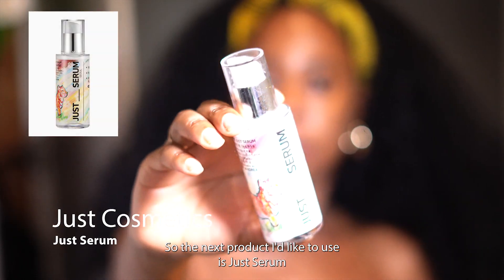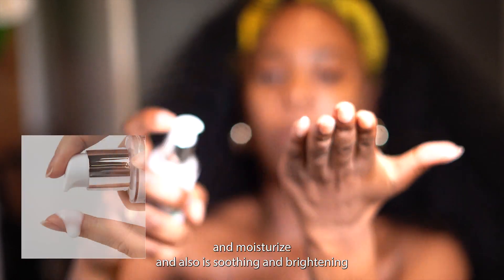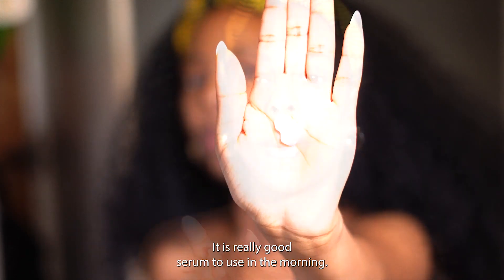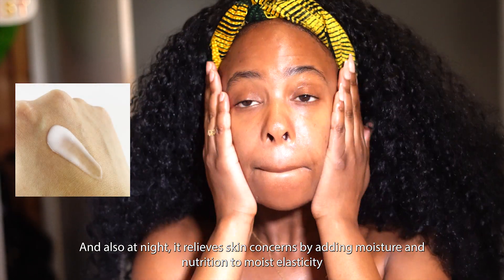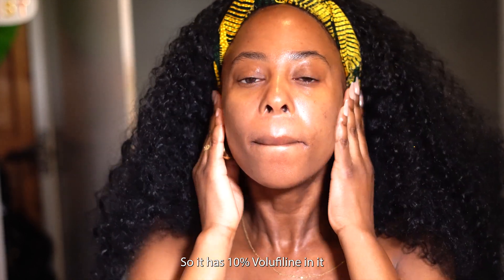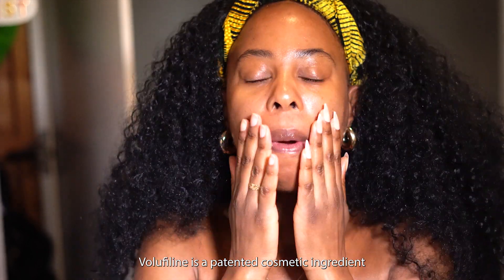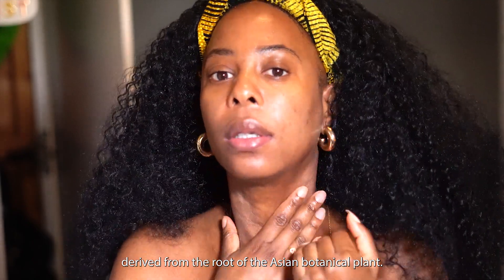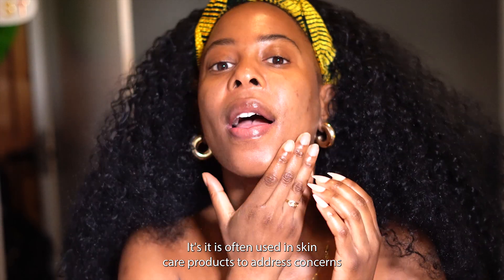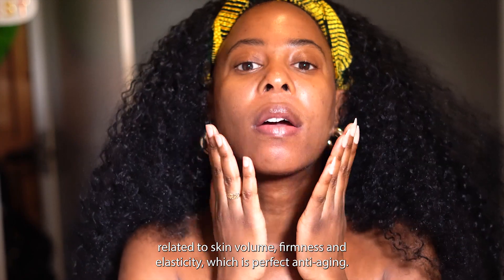The next product I like to use is this Just Serum. I really like it because it strengthens the skin barrier, moisturizes, soothes, and brightens. It's a great serum to use in the morning and at night. It relieves skin concerns by adding moisture and nutrition to support elasticity. It contains 10% volafiline — a patented cosmetic ingredient derived from the root of an Asian botanical plant — often used to address concerns related to skin volume, firmness, and elasticity, making it perfect for anti-aging.